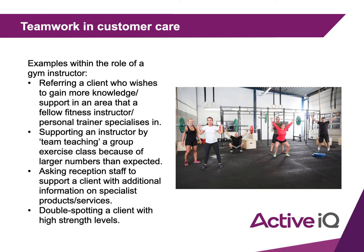It may also look like asking reception staff to support a client with additional information on specialist products or services, or double spotting a client using a heavy bar — obviously depending on the situation and making sure you know your gym's rules on spotting.